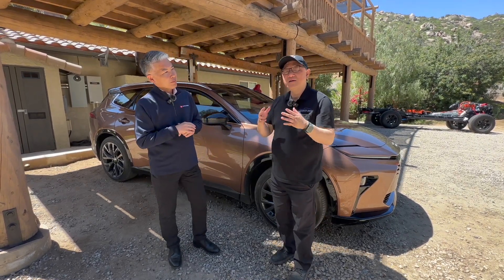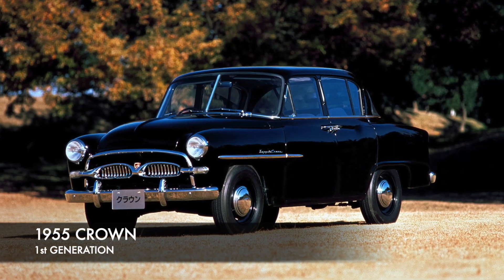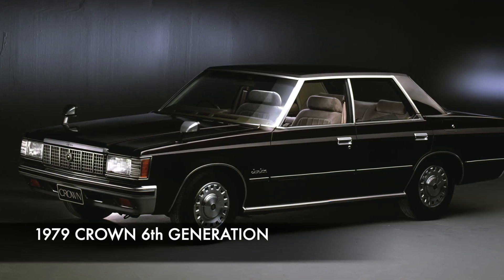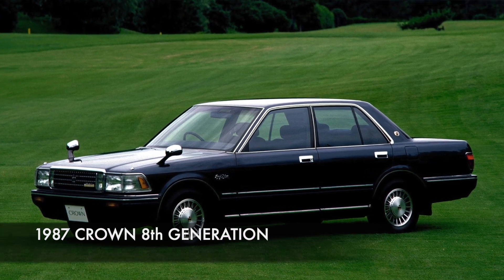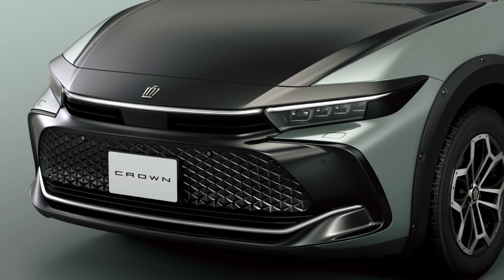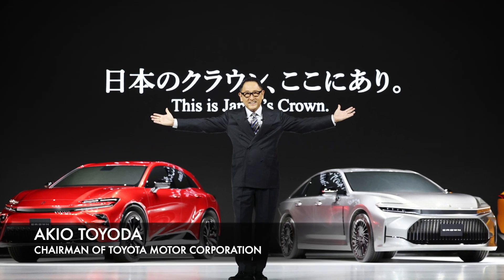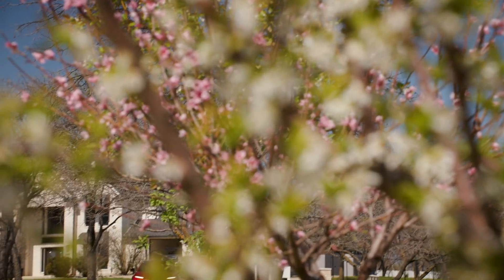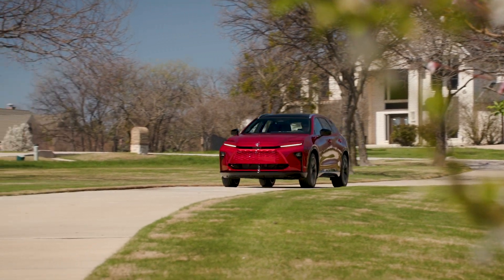Crown was introduced in 1955 as a very humble vehicle, and it is now in its 16th generation — 70 years in the making. Early on, Crown didn't quite win the hearts of consumers and had to retreat back to Japan. But the idea was that Crown, being such an important brand, needed to be resurrected so the world could know how important it is. With the help of Akio Toyota, who really loved the idea of bringing Crown back to North America, they decided to resurrect the nameplate and bring it back in a different form as a new challenge for Toyota.